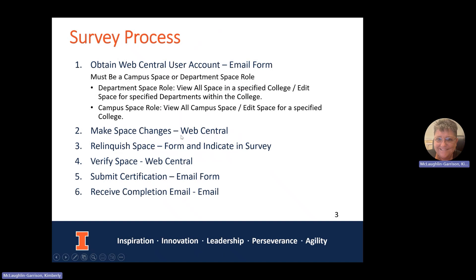If you have any space to relinquish, you'll want to do that through the survey. You'll need to submit an online form that goes to the provost's office, indicate in the survey that you've relinquished the space, and note it on the certification form as well. I will have a video on relinquishing space to go over each of those steps. After making your space changes, whether or not you are relinquishing space, log into Web Central and go to your space survey, then go to Verify Space. That's where you notify if anything has been relinquished or verified.